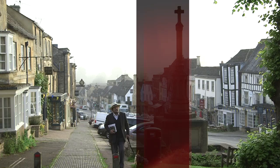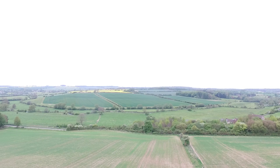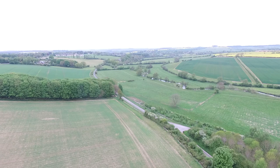Approaching Burford from the east, the first sign of the little market town is the spire of the church protruding from the trees that surround it. The serene valley through which the River Windrush meanders is classic Cotswold countryside — flat meadows on the valley floor framed with undulating hills divided into a patchwork of hedged pastures, perfect for the raising of sheep for which in medieval times this area was justly famous.